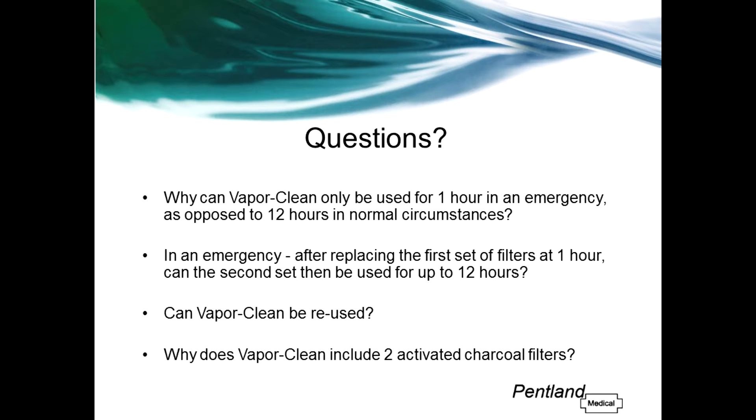Why can VaporClean only be used for one hour in an emergency, as opposed to 12 hours in normal circumstances? When you have a known or suspected MH patient coming into theatres, there is time to flush the machine for 90 seconds before applying the VaporClean filters. Once applied, the filters will only be absorbing trace amounts of vapour, allowing them to be used up to 12 hours. In an emergency, there is no time for the 90-second flush — the filters are applied straight away, absorbing a much higher concentration of vapour from the circuit and from the patient, and therefore need to be replaced every hour.